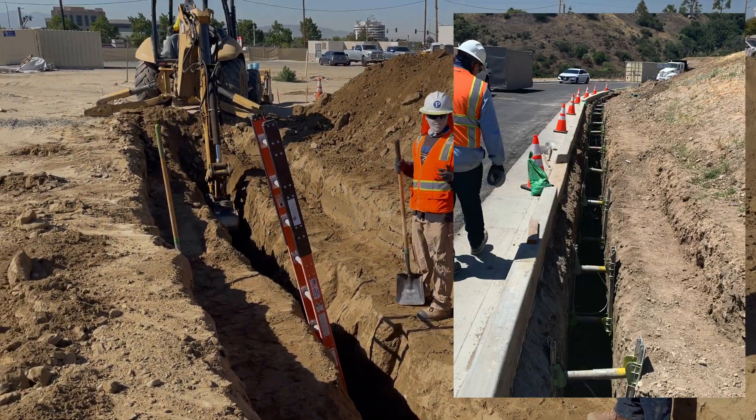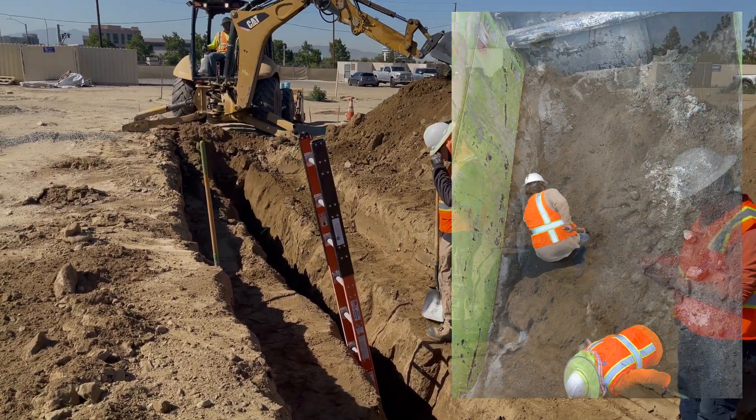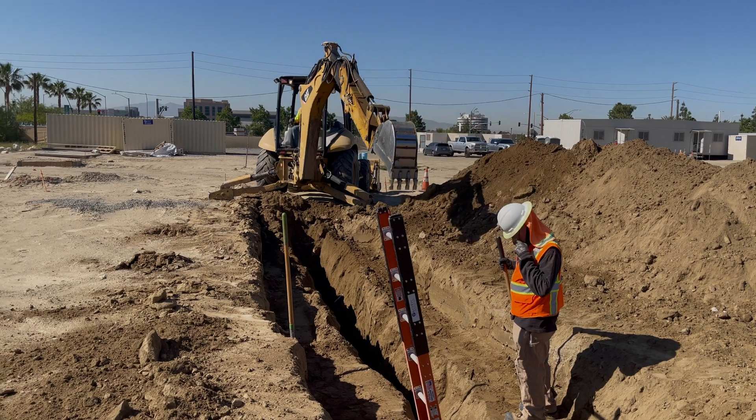Either benching, sloping, or using shoring or shielding with trench boxes. Improper protection can lead to a collapse or cave-in.